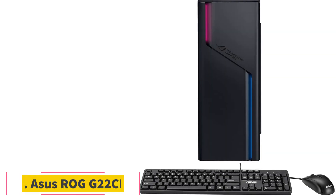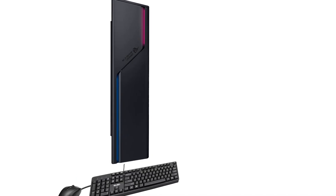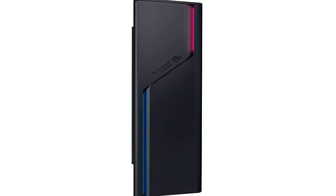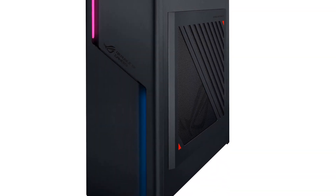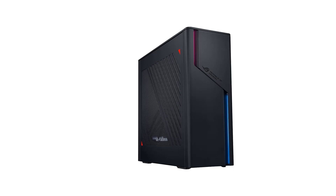Number 3: ASUS ROG G22CH. The mainstream gamer shopping outside of a true budget range should consider this desktop. Making high-performance PCs more compact is inherently more expensive, so you won't find much in the way of budget options in this class of gaming desktop. If you are strapped for space, this is a slim and slick tower, though expect some compromises on expandability and, somewhat, on performance for the design.